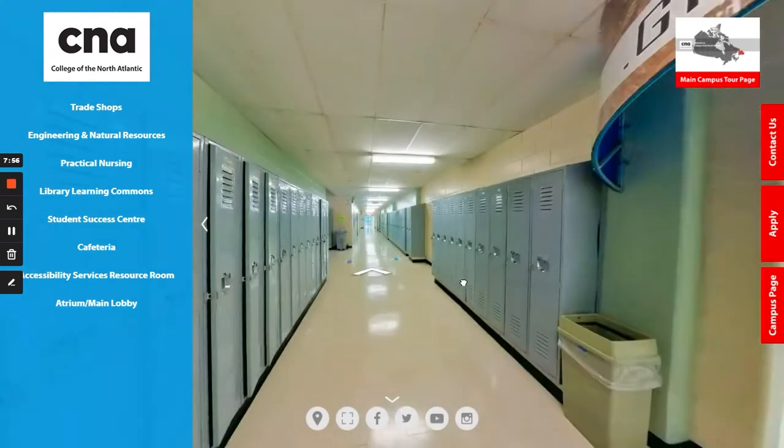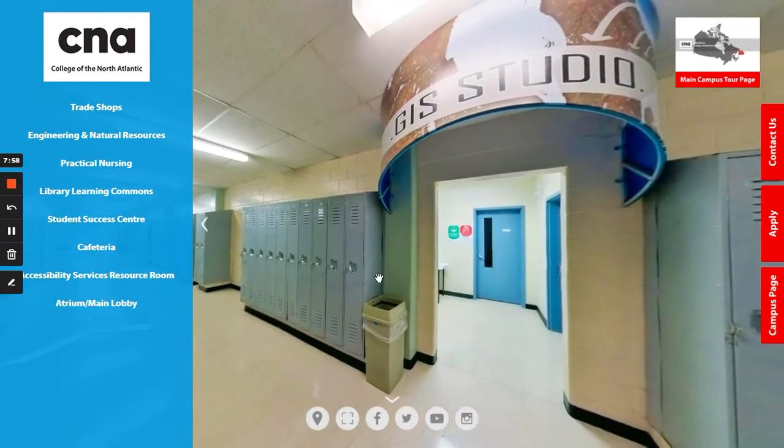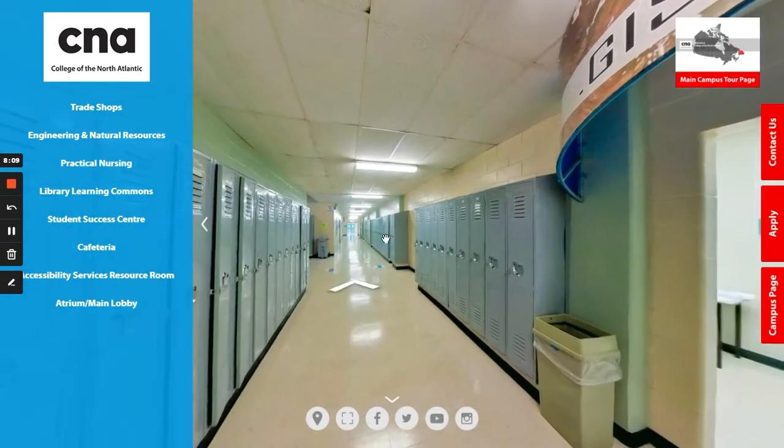Heading further down the hallway, you would pass the GIS studio where students complete the GIS application specialist program, which is a one-year post-diploma program that a lot of students come back and complete after they already have a degree or diploma.